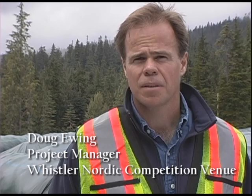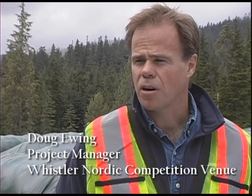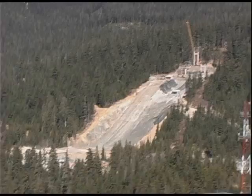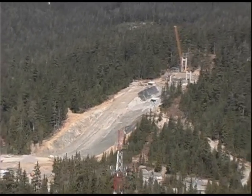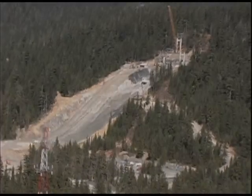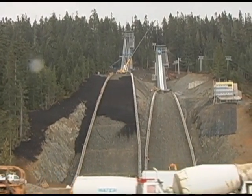Doug Ewing, the project manager for the Whistler Nordic Venue: "The driving force behind going with the compost blanket — the eco blanket — was twofold. One is we had some very steep slopes we had to control for erosion, and there aren't many natural products you can put on those slopes to control it. The other deciding factor was coming back to what we thought was environmentally right to do."